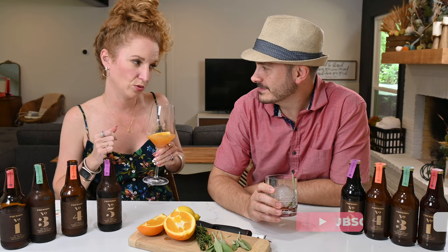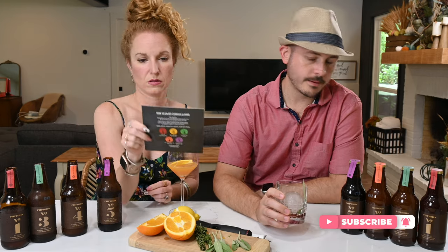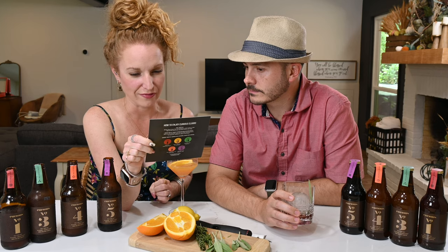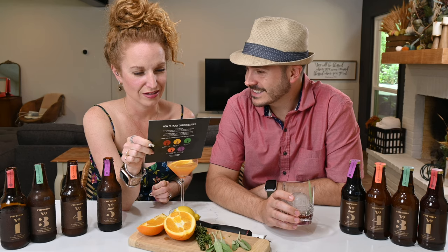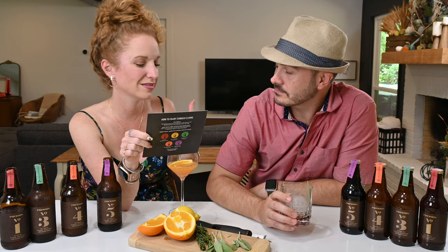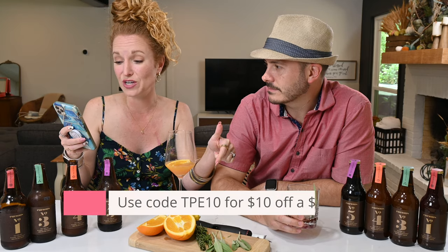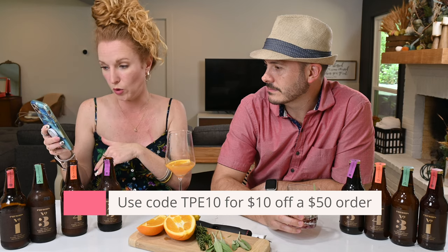It's clear which one is your favorite. My favorite is number five. My second runner-up would be number one, the Negroni. I think number four is my favorite — the blood orange. When I first tasted it I had a different expectation, but as I kept sipping, I really liked it. If you're interested in trying Curious Elixirs, use coupon code TPE10 for $10 off your purchase of $50 or more. Use the URL below to sign up. If you've tried Curious Elixirs before, comment below and tell me what you think!